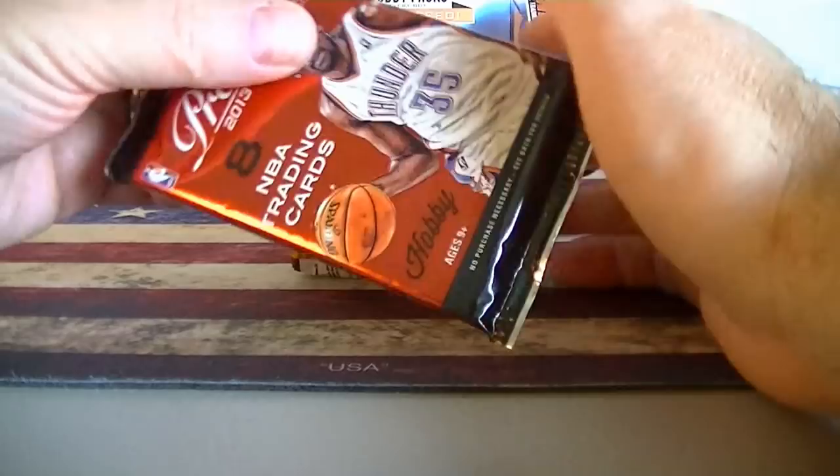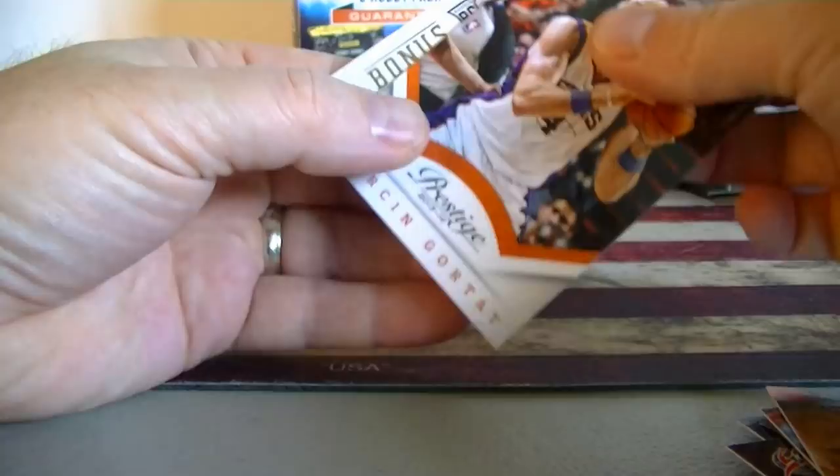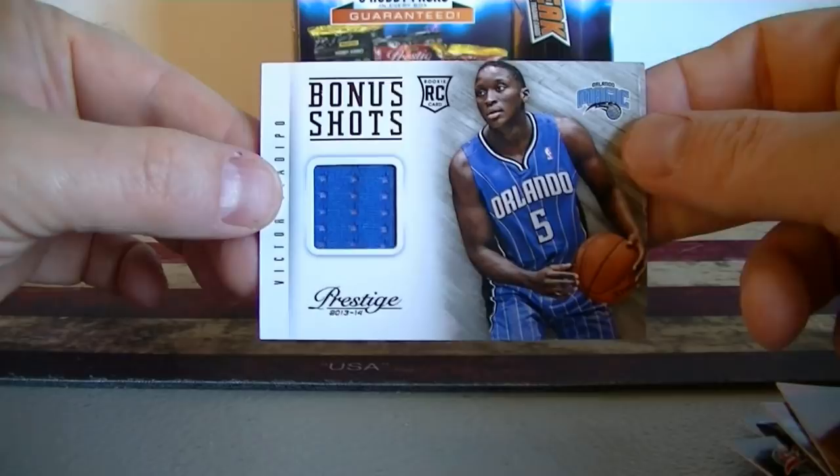We'll start with the Prestige again. It has a thick card again — this has got to be... it's not a dummy! Kevin Garnett, Muhammad, Lillard, Nene rookie card, Jimmy Butler, Ryan Anderson, Courtot. Bonus shots — Victor Oladipo. So both Prestige packs I got a jersey card: Paul Pierce and Oladipo. Pretty nice. So we had four hits.